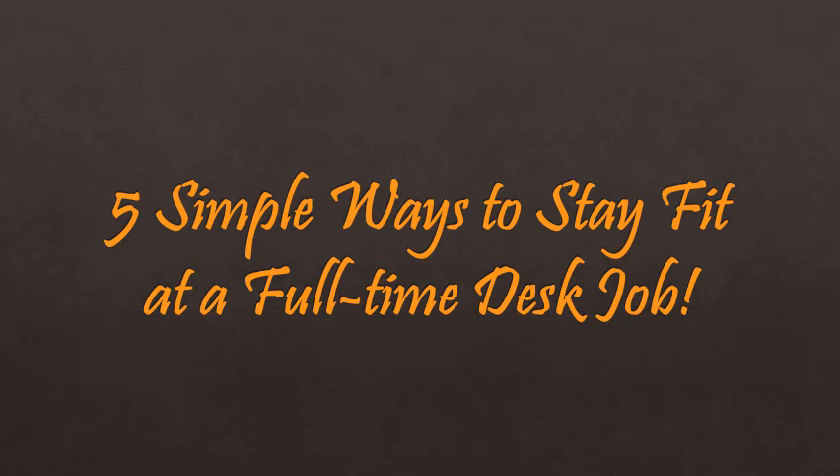Today I got a question from one of my subscribers: how do I stay fit while working at a full-time desk job? To answer this question, I came up with five simple solutions that you and anybody can use in any type of desk job.